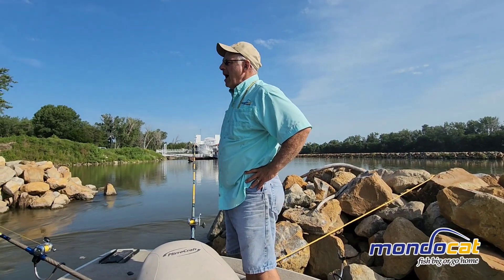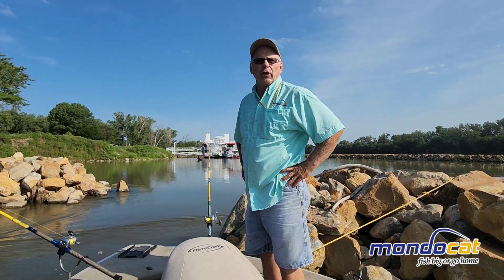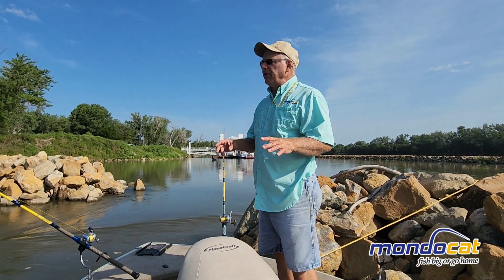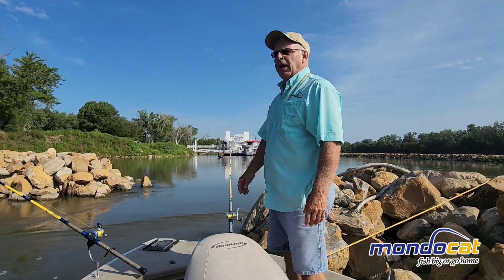Hi, this is Brian Millish from MondoCat. We're out here fishing on the Missouri River. Barometer is good, the fish are biting. We've had some good luck here the last few days.